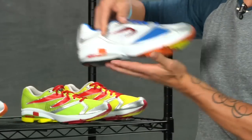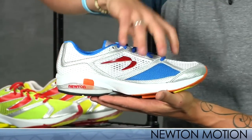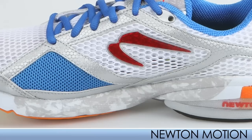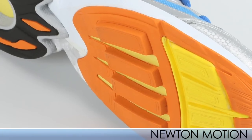Moving on, we have the Motion. Now we're getting a little more into support — similar to the Gravity except it has a medial posting for runners who need a little more support. Same features on the upper and the same outsole designs.